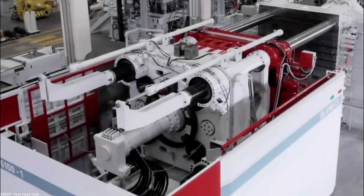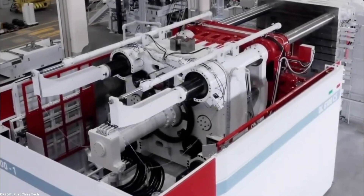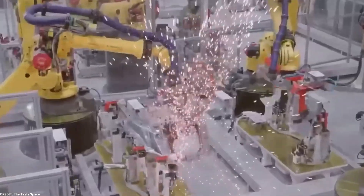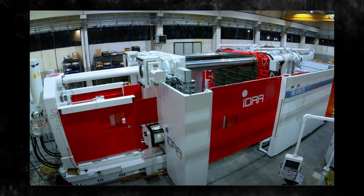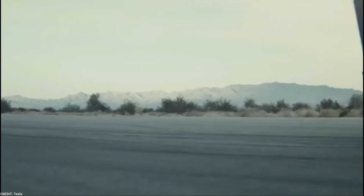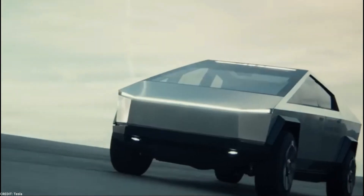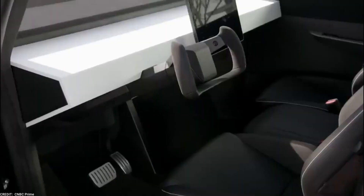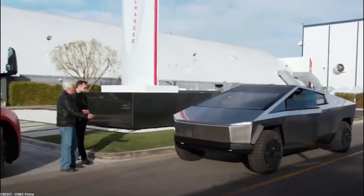With this experience, we can anticipate a rapid and seamless integration of the new Gigapress machine into the manufacturing process. As Tesla continues to invest in advanced machinery technology such as the Gigapress machines, the company reaffirms its dedication to meeting the high demand for the Cybertruck, demonstrating their determination to bring this groundbreaking vehicle to the market as efficiently as possible.